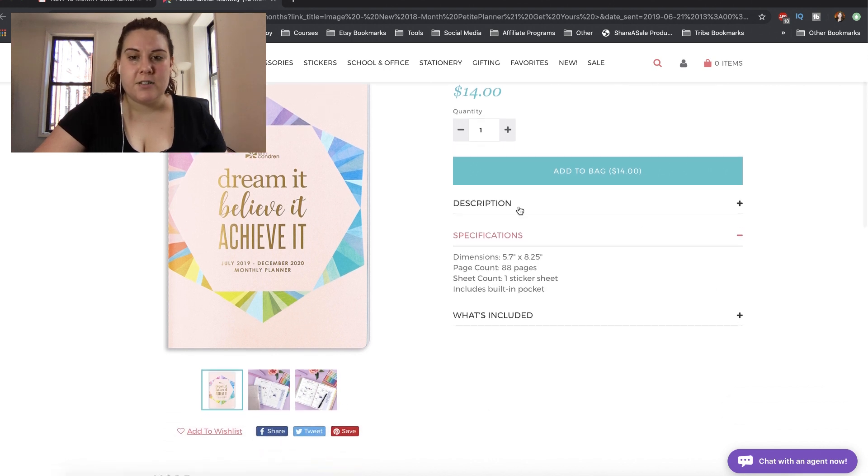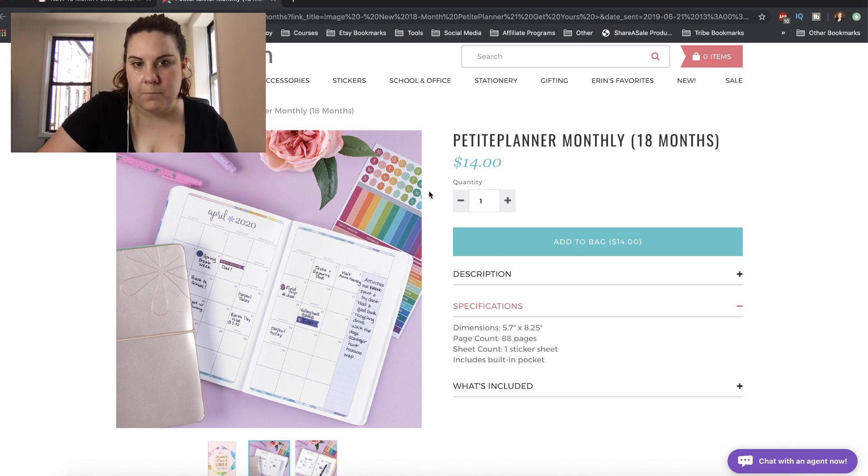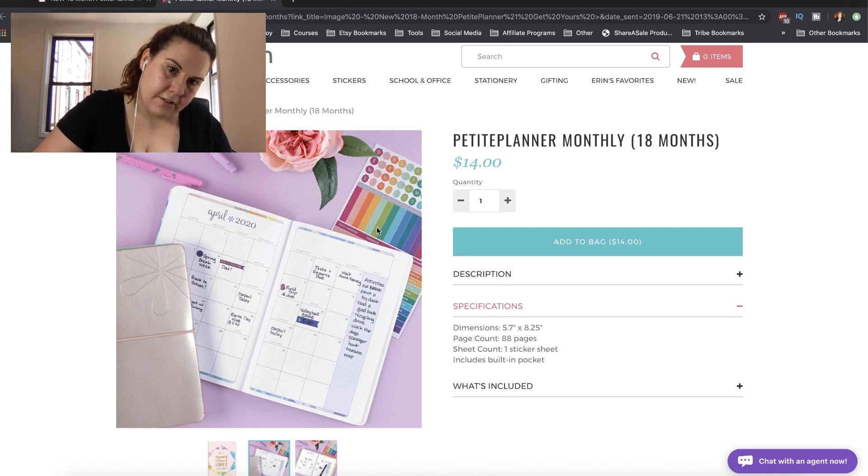These are the specifications. We have 88 pages, one sticker sheet in there — it did mention it comes with stickers. And it looks like we should get a look at the sticker sheet here. So it looks like we have some icons. I was going to say they're a little like appointment box type things, but it looks like they're too long, so I don't know what these are meant for.